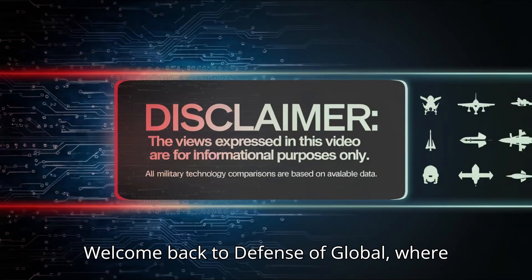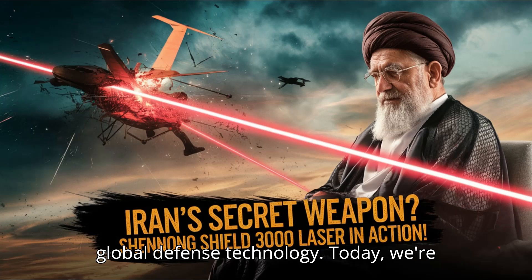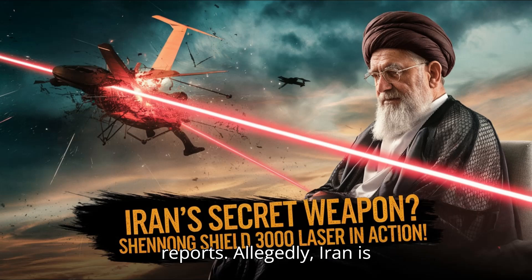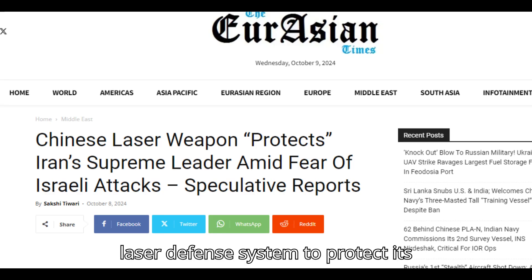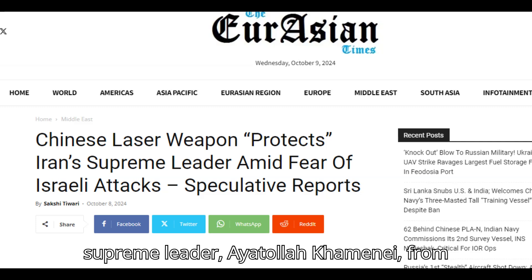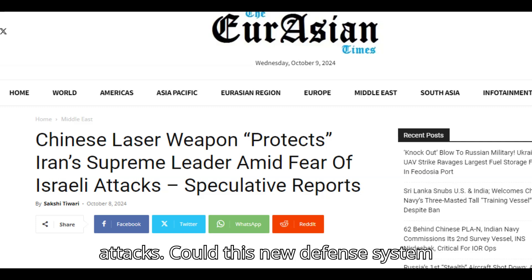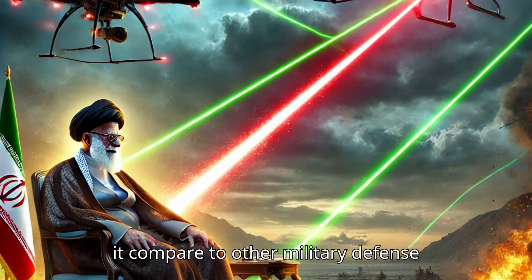Welcome back to Defense of Global, where we analyze the latest developments in global defense technology. Today, we're tackling some speculative but intriguing reports. Allegedly, Iran is using China's Shenong Shield 3000 laser defense system to protect its supreme leader, Ayatollah Khamenei, from potential Israeli drone strikes or attacks. Could this new defense system actually provide a shield, and how does it compare to other military defense technologies? Let's dive into it.